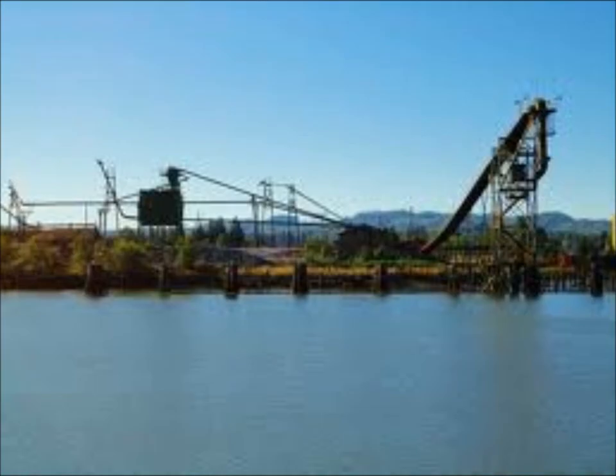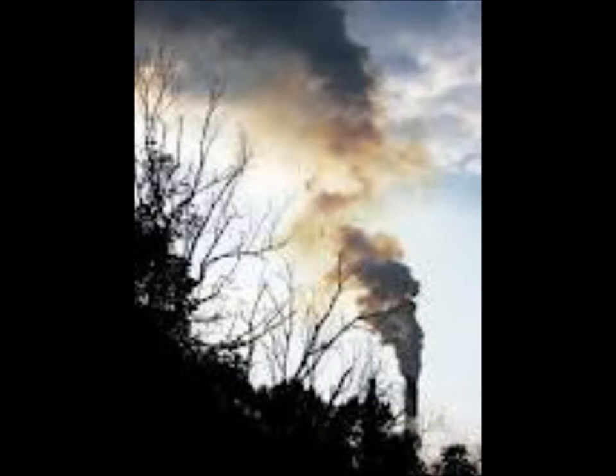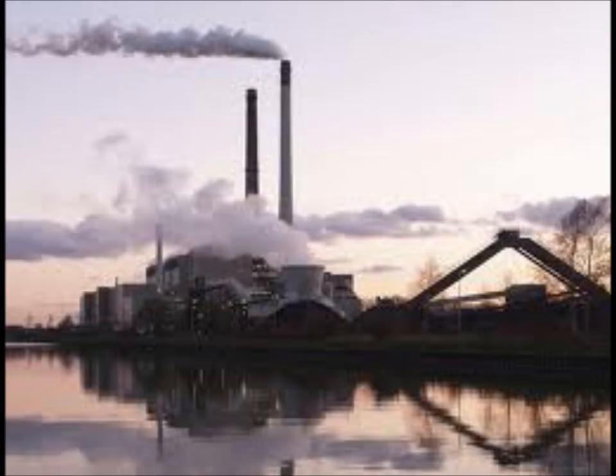Industries such as construction, fishing, logging, and manufacturing can add pollution to the air and water. Pollution can disrupt or destroy the reef ecosystem.